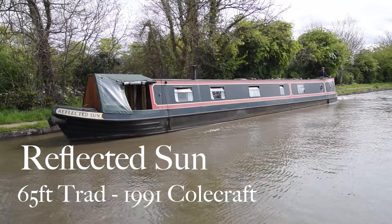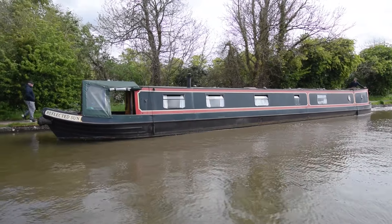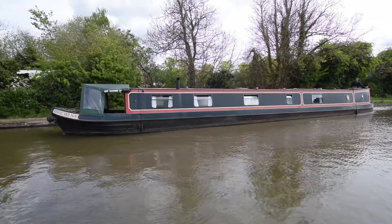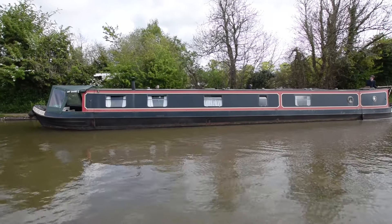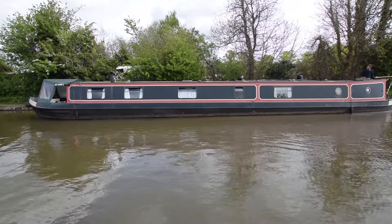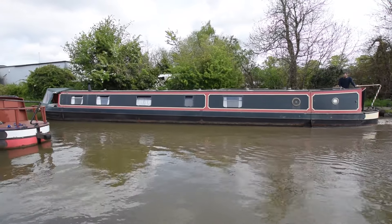Here comes Reflected Sun. She's a really lovely boat. She's 65 feet long, traditional stern, built by Colecraft and fitted out by Colecraft in 1991. She's been tried and tested as a liveaboard with her current owners. She was last blacked in 2022 and had six new anodes put on at the time.